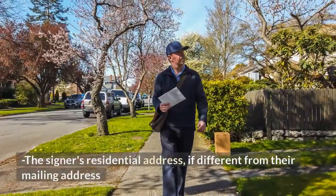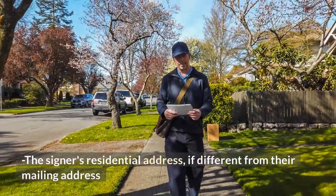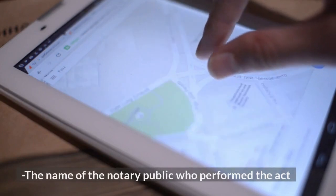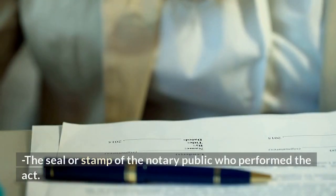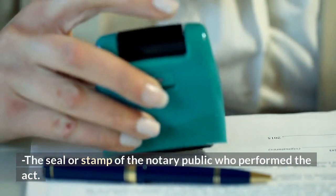The signer's residential address, if different from their mailing address. The name of the notary public who performed the act. The seal or stamp of the notary public who performed the act.